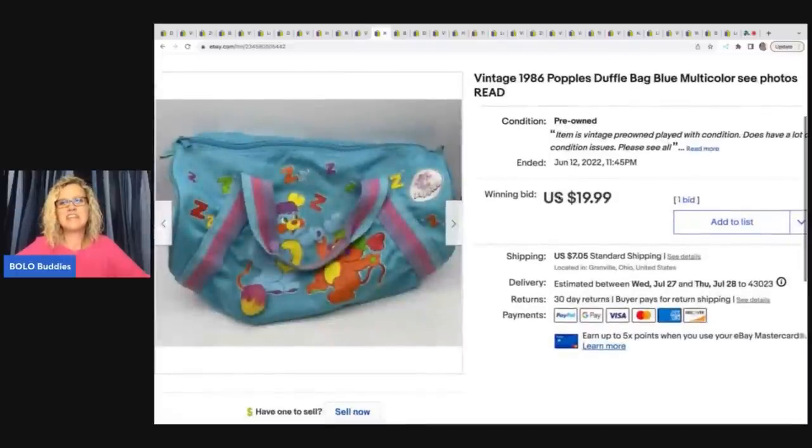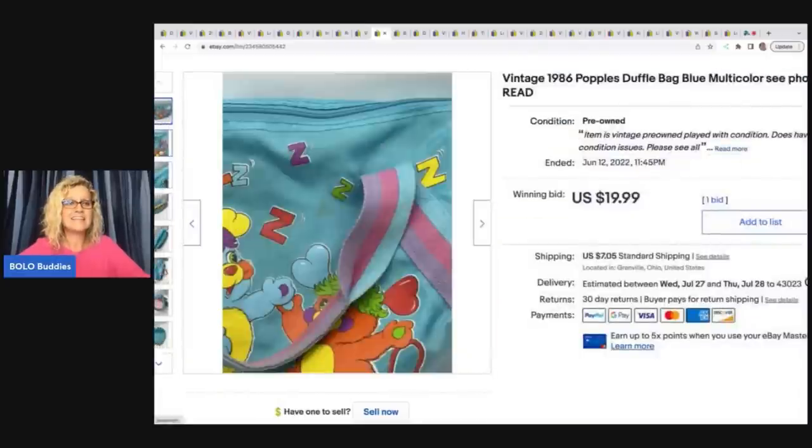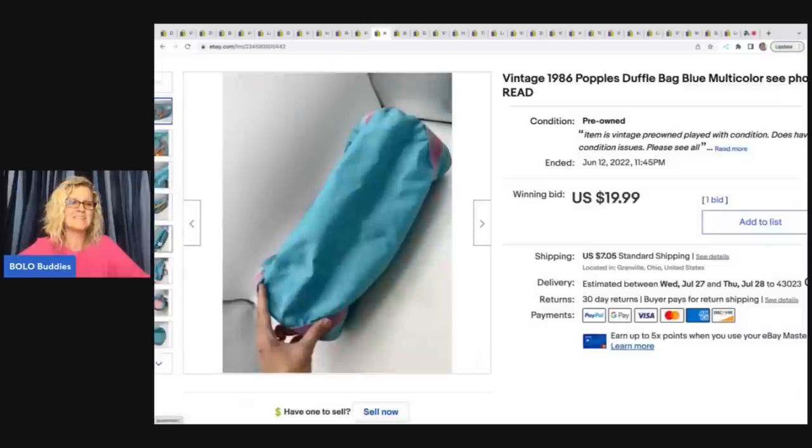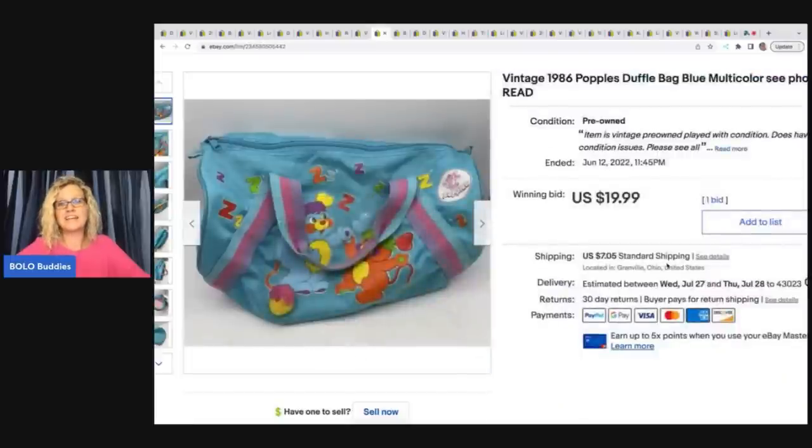The next item is this vintage 1986 Popples duffel bag. It was really cool, but it was definitely in played-with condition and had some cosmetic issues — stains, defects in the material. So it only sold for $19.99 plus shipping. I do feel like if it had been in better condition, I could have listed it much higher. I paid $0.50 for this at a garage sale. I do have an actual vintage Popple plush listed in my store if anybody's interested.